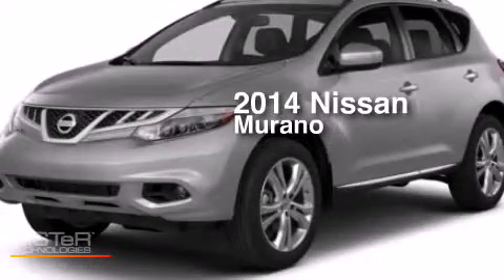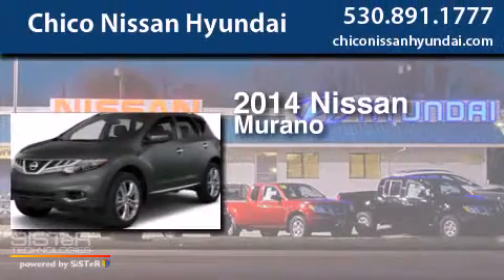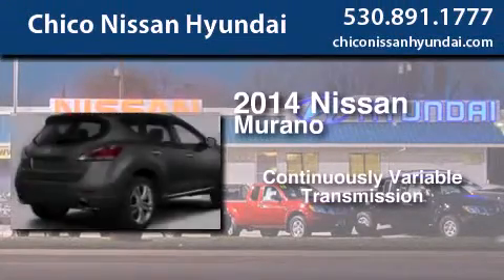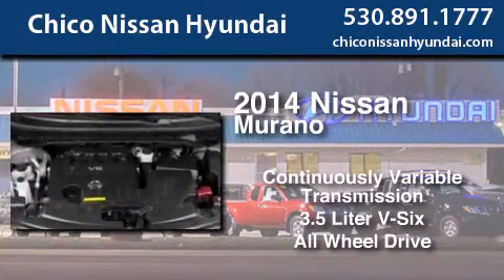This is a brand new 2014 Nissan Murano. This crossover has a continuously variable transmission, a 3.5 liter V6, and the added safety and control of all wheel drive.